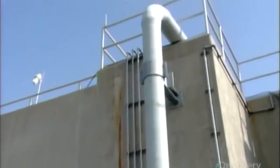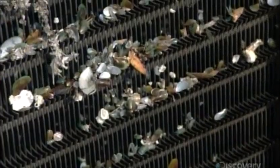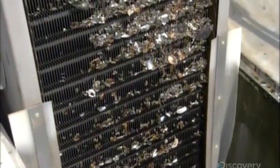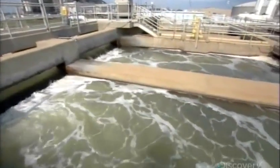Before salt extraction, the water is pre-treated in a multi-phase cleaning process. First, the water flows through screens which filter out large debris. From there, it flows into basins for the first pre-treatment stage. As large paddles agitate the water, the plant adds two chemicals.